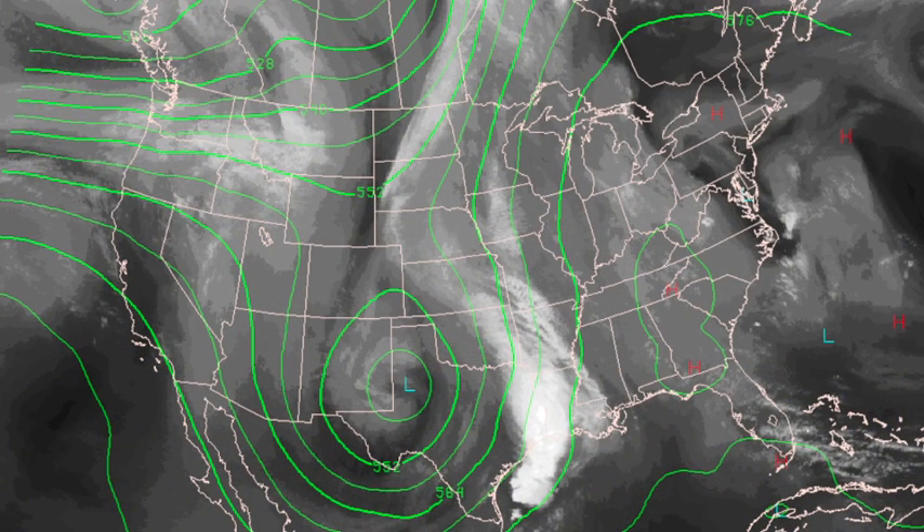Look at that big upper low near Lubbock, Texas. Storms are out ahead of that. Very warm over the east with a huge ridge.